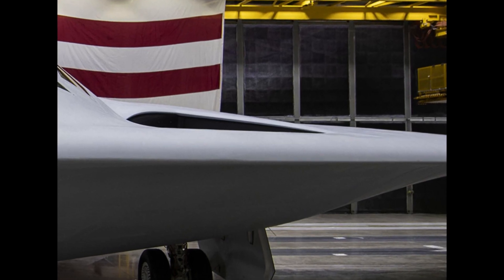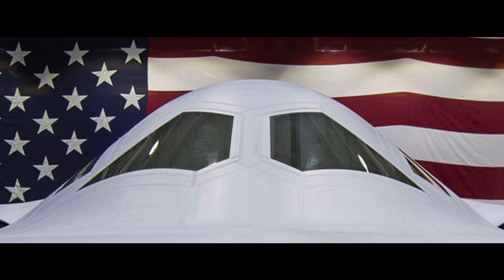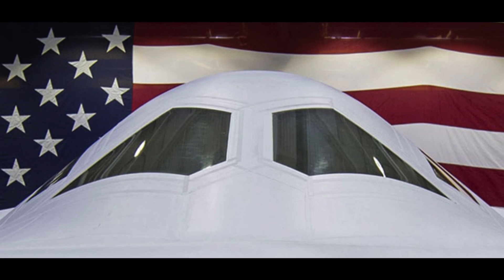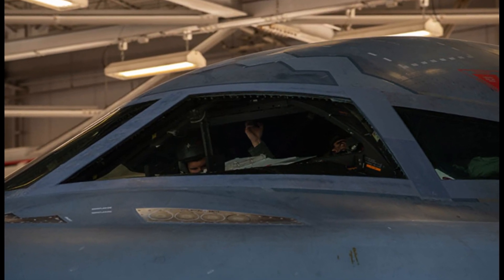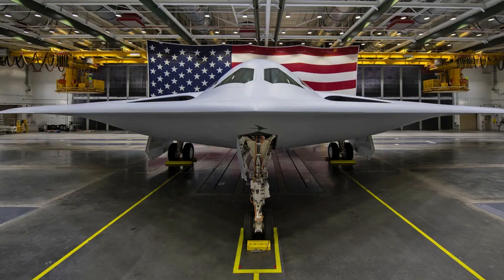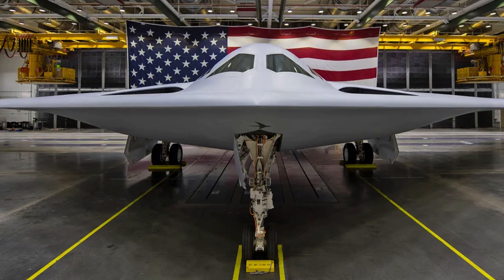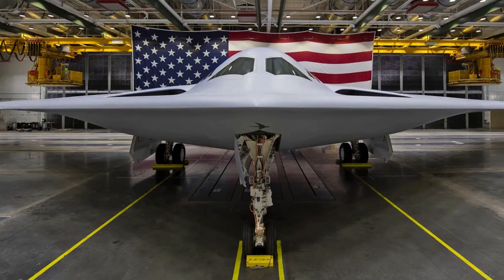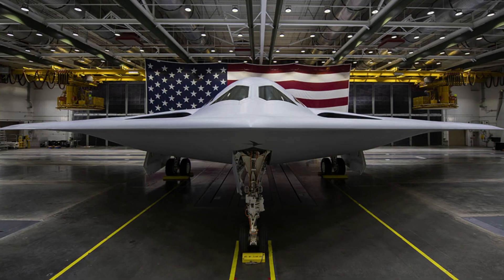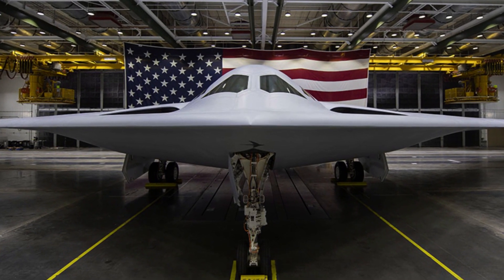What really sets the B-21 Raider apart is its mission flexibility. This bomber is part of a family of systems designed to support long-range strike with capabilities like intelligence, surveillance, reconnaissance (ISR), electronic attack (EA), and communications. This means that the B-21 Raider can strike anywhere in the world at any time, even in denied and contested airspace, making it a powerful tool for maintaining integrated deterrence.